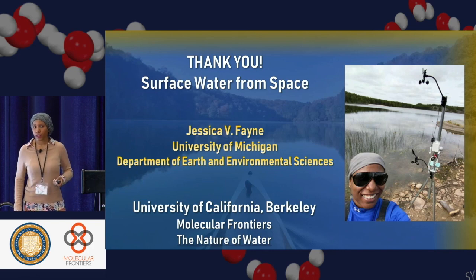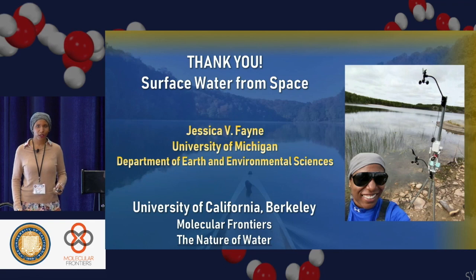Thank you. I'd like to say a special thank you to Lori for inviting me here, and to the organizing committee for hosting me. I'm excited to be able to share my research.